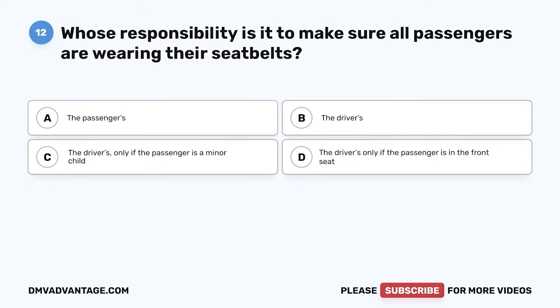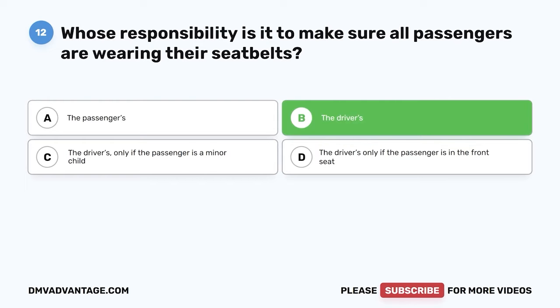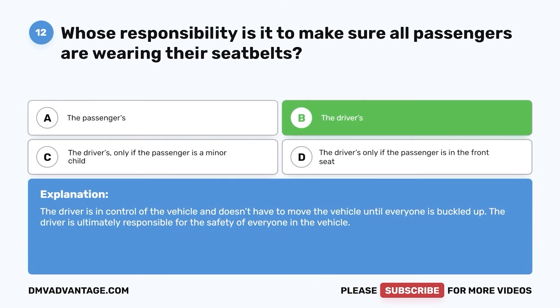Question 12. If the passengers in your vehicle don't want to wear their seat belt, is it considered the passenger's responsibility or the driver's? A. The passengers. B. The drivers. C. The drivers only if the passenger is a minor child. D. The drivers only if the passenger is in the front seat. The correct answer is B. The drivers. The driver is in control of the vehicle and doesn't have to move the vehicle until everyone is buckled up. The driver is ultimately responsible for the safety of everyone in the vehicle.